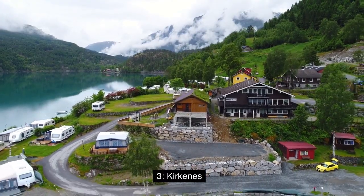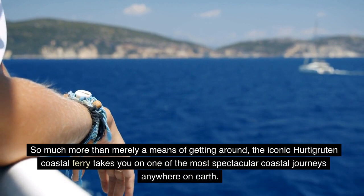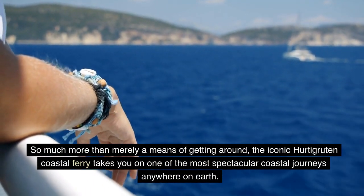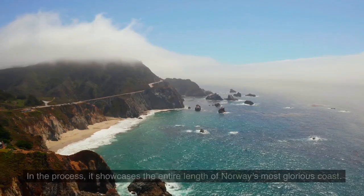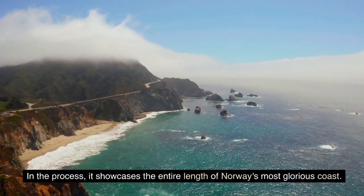3. Kirkenes. So much more than merely a means of getting around, the iconic Hurtigruten coastal ferry takes you on one of the most spectacular coastal journeys anywhere on Earth. On its daily path between Bergen and Kirkenes, it dips into coastal fjords, docks at isolated villages barely accessible by road, draws near to dramatic headlands, and crosses the Arctic Circle only to return a few days later. In the process, it showcases the entire length of Norway's most glorious coast.